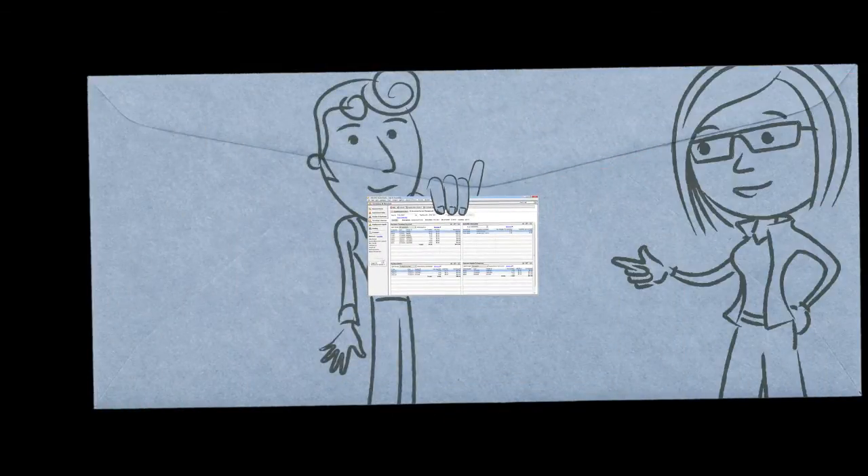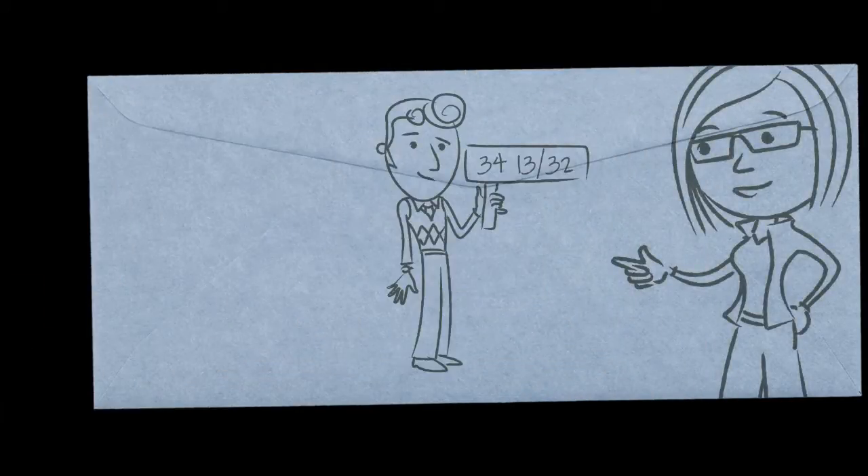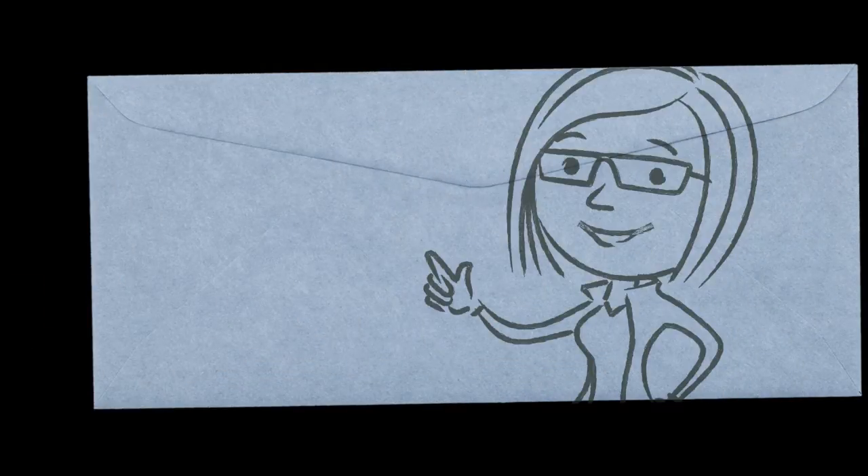Carl knows quantities, usage, even complex assembly relationships better than he knows his own inseam. That feature alone dramatically improved our inventory management, but they didn't stop there.